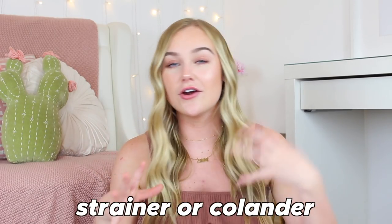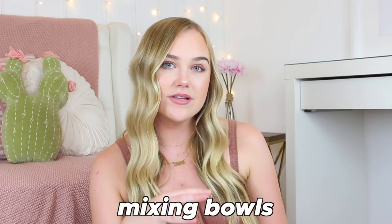I'd also recommend getting a strainer or colander for when you're making pasta. Another thing you're only going to need the medium size of is mixing bowls. Mixing bowls tend to come in big packs ranging from tiny to huge, but in a small apartment kitchen the big ones take up a lot of space. Most people end up using the medium ones and the small ones don't get much use. If you can find a set of medium mixing bowls, jump on that as well.